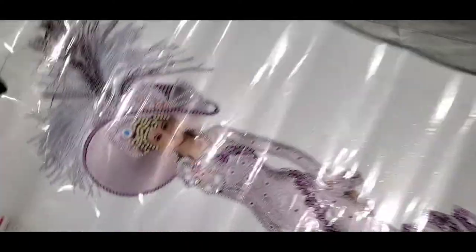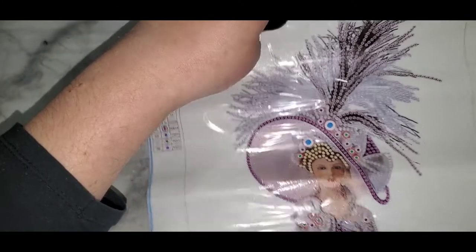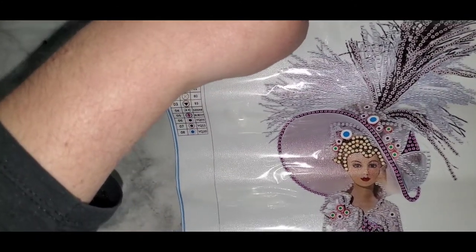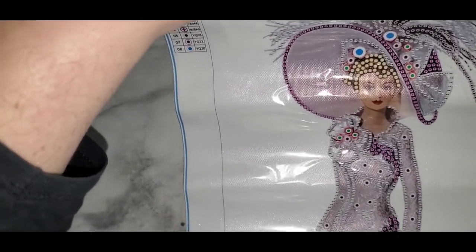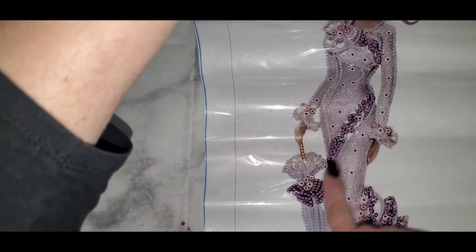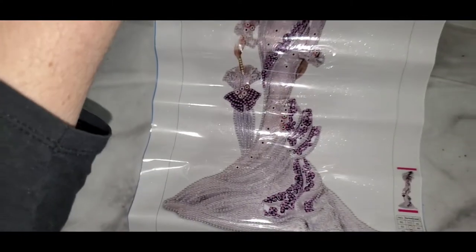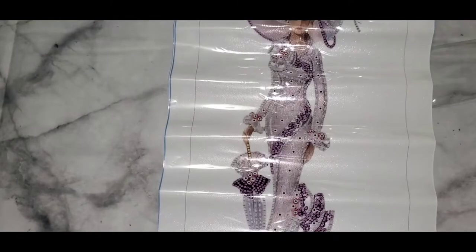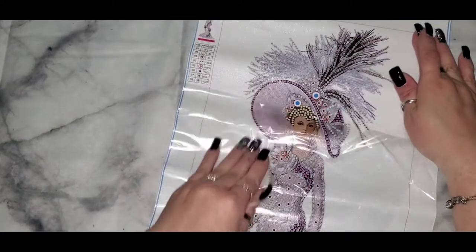Let's get this one out — look at those feathers! The feathers on her hat — oh my god, this is going to be so nice. Online it looked pretty but in person it's really nice. It's going to have rhinestones coming down over here on the bottom of her dress. Good stickiness, eight colors.